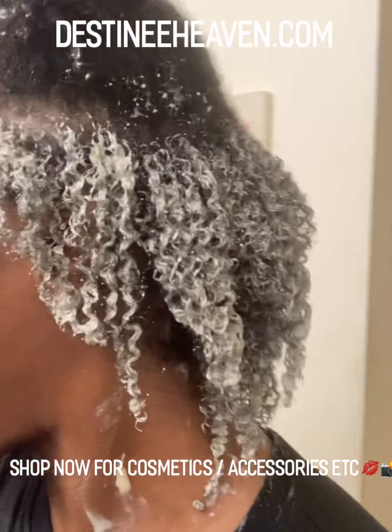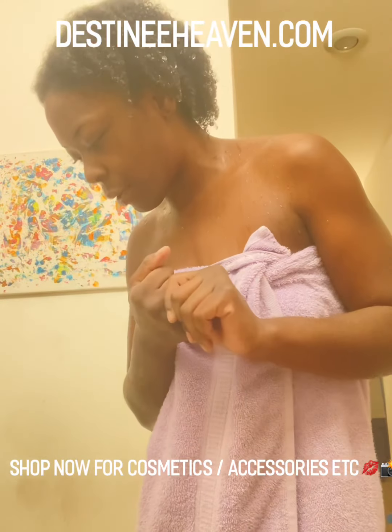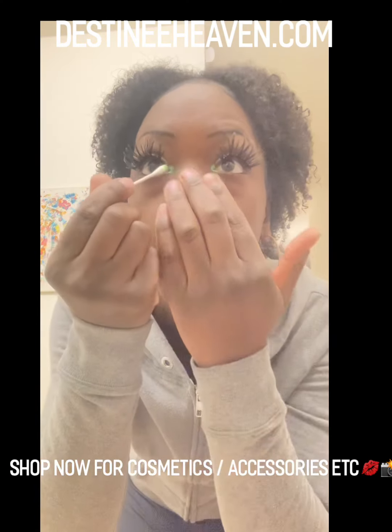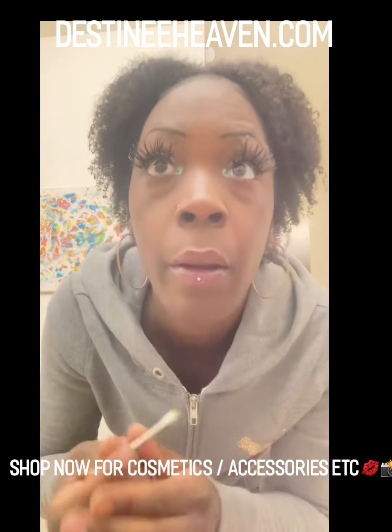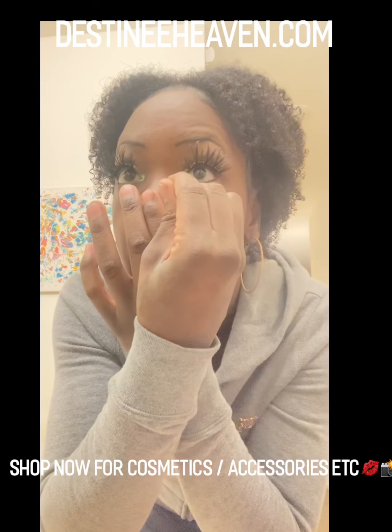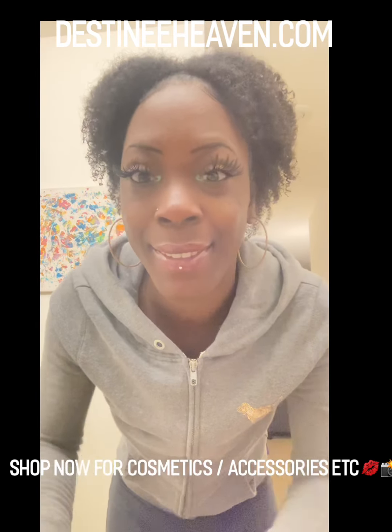Okay guys, this is the first section. Everything is super defined and ready. Now where's my little hair tie? Okay, okay — we'll put both of them right here. Perfect.